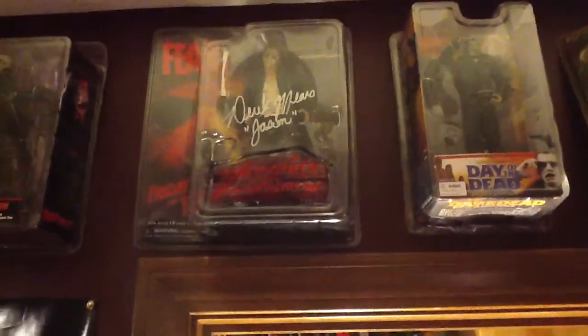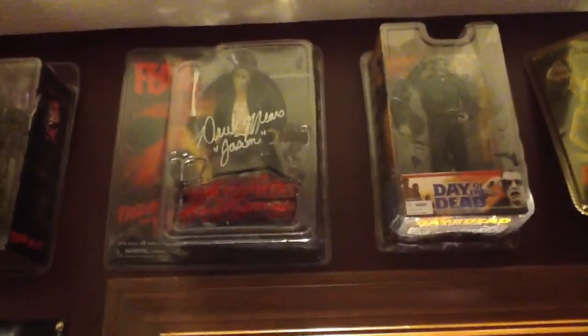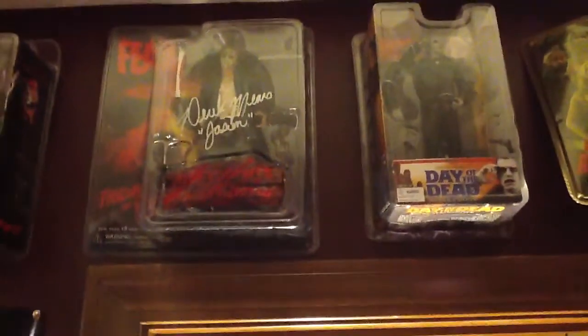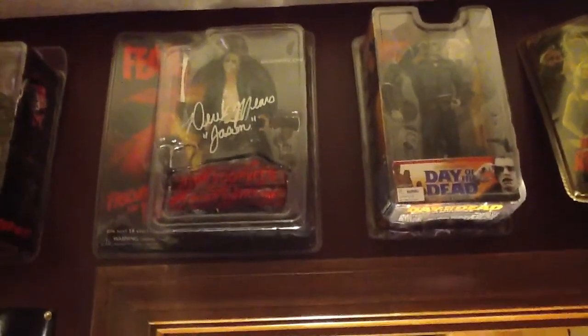Hello guys, welcome back to Collection Corner where I'm continuing to show you my entire movie collection. Now we are going to move into the closet here where the movies I have in here are just ones that I don't have room to put anywhere else right now.